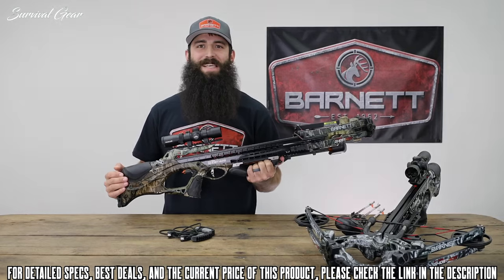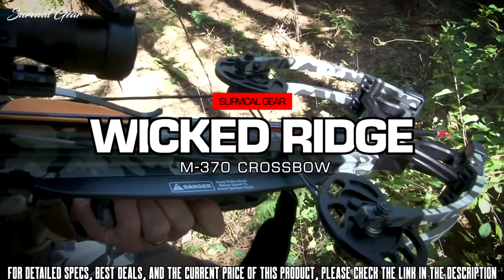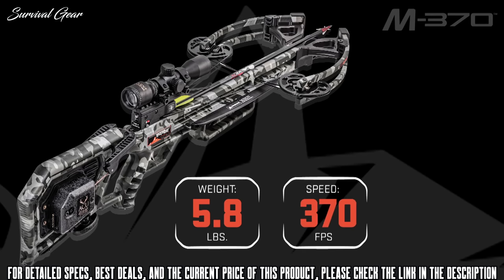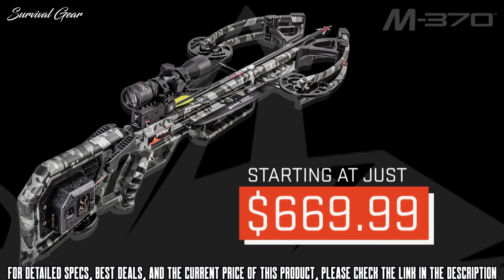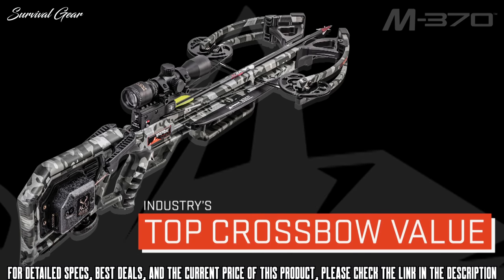Introducing the world's lightest crossbow, the Wicked Ridge M370. Weighing in at just 5.8 pounds, shooting up to a blazing 370 feet per second, and measuring only 9.5 inches wide, the M370 is priced at just $669.99, making it the top crossbow value in 2020.